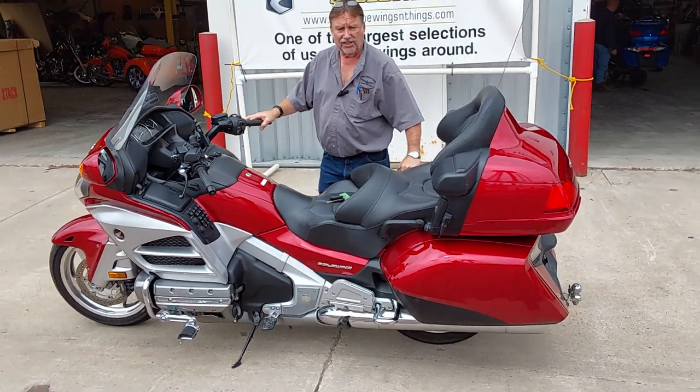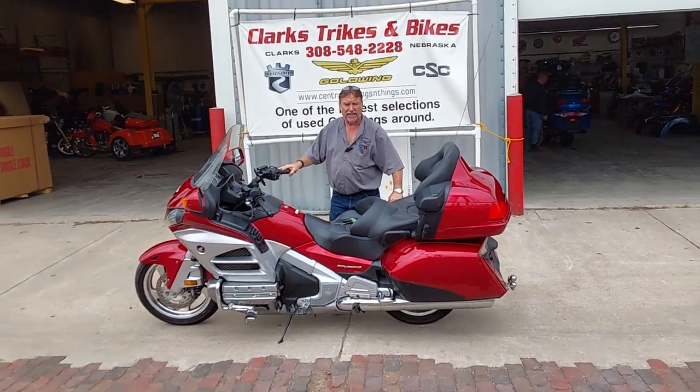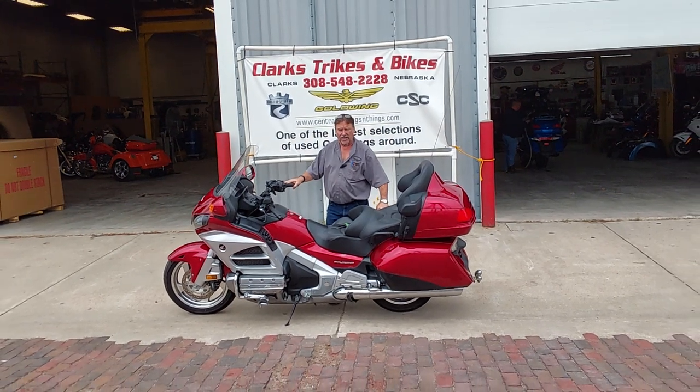If you get a chance, come on down and drive the bike. Take your wife for a ride, take a look at it. Come out to see us. Thanks for watching our video.